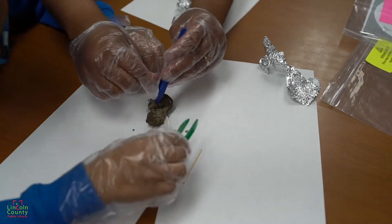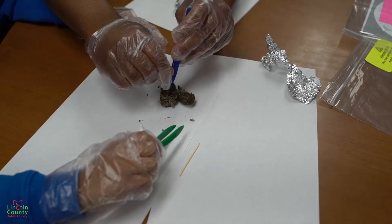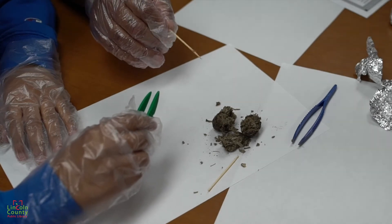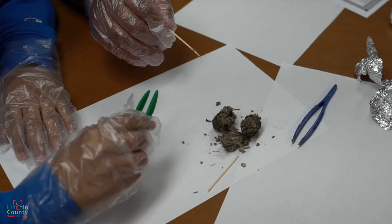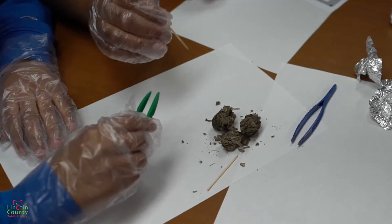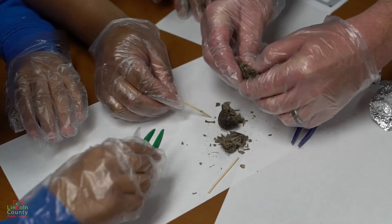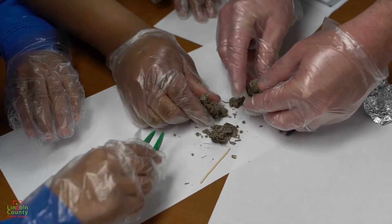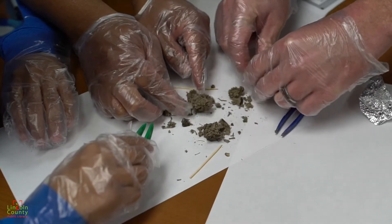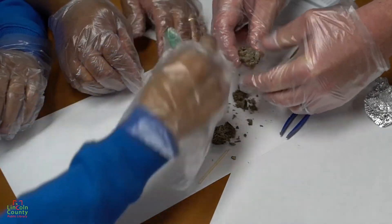Here to join us is our program outreach coordinator for the Lincoln County Library System, Mr. Phillip, and he's going to help us identify what we're seeing. Let's discover what we're seeing. Let's gently pull it apart. What you're seeing right here — look at the bones. You've got the bones in there, and what you see is the fur compacted in the gizzard. We see a lot of long bones — the long bones are your arm bones, your leg bones. They stick out pretty well.